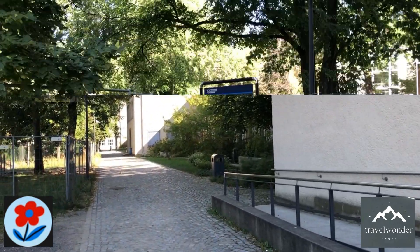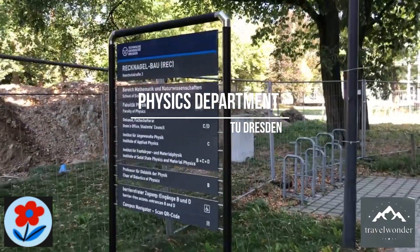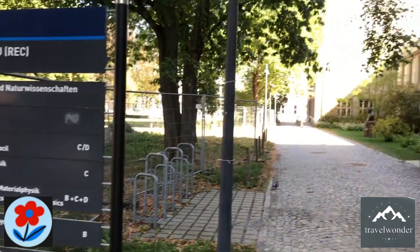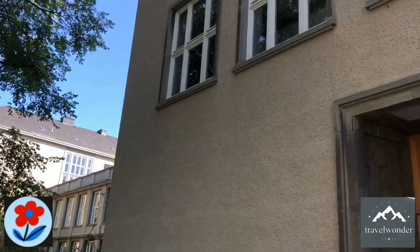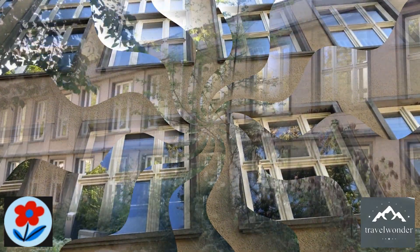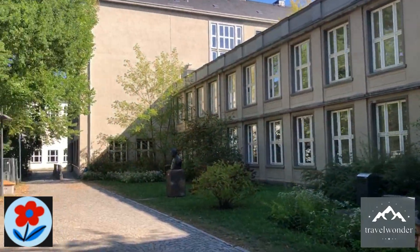Continuing our journey, we head towards the Rettnagelbau, which hosts the Physics Department. This building is a hub for research and education in physics, where students and professors work on cutting-edge scientific experiments. We can see students heading to their labs or lectures, and the presence of advanced equipment and research facilities is a testament to the university's emphasis on scientific excellence.